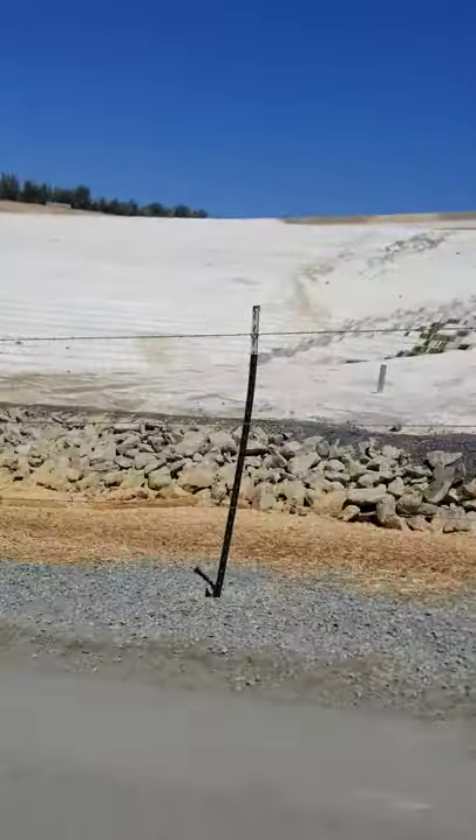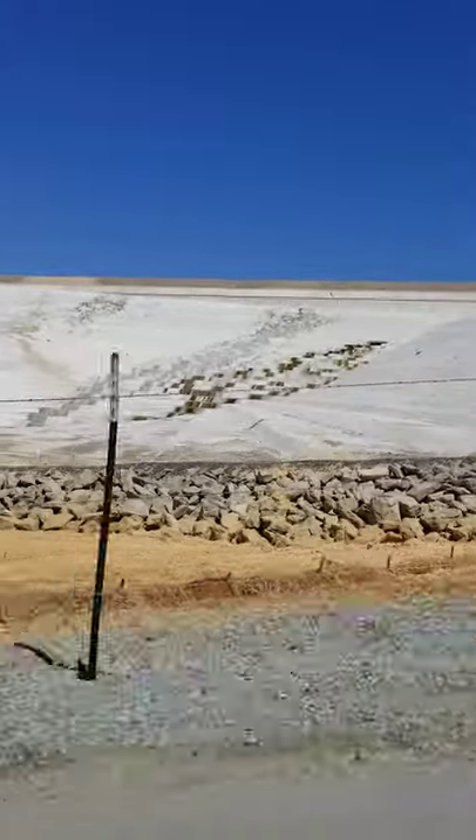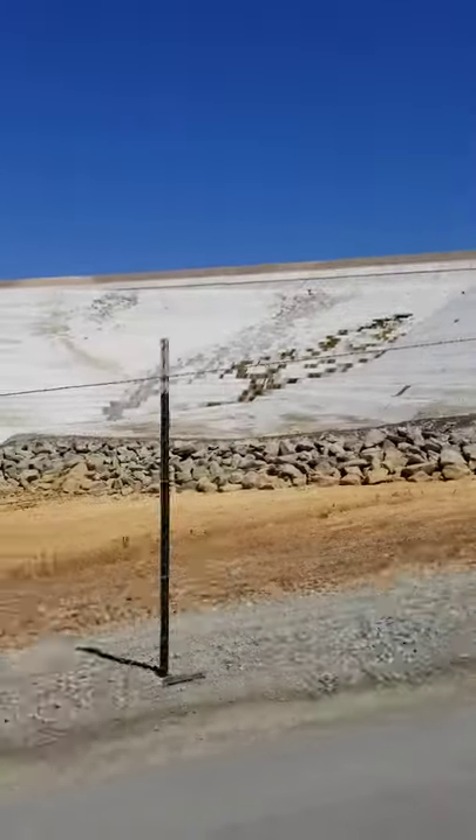There's the emergency spillway all covered with concrete. It's roller compacted concrete.